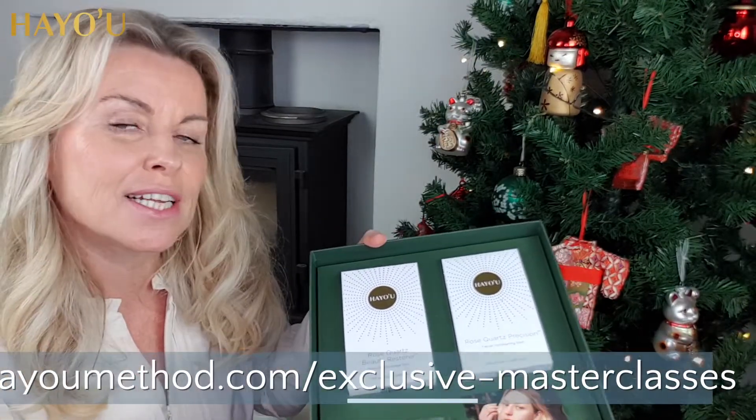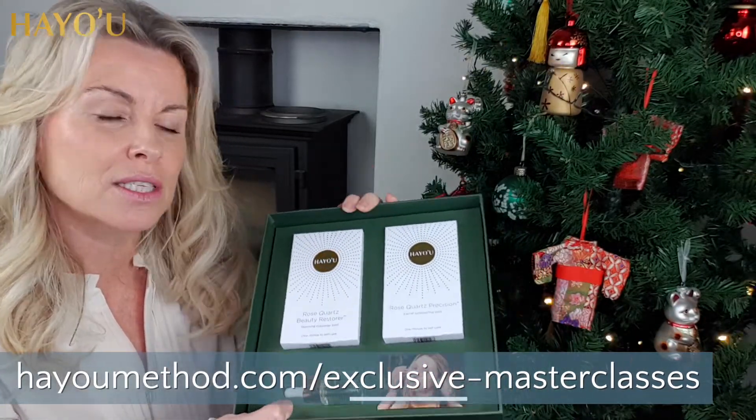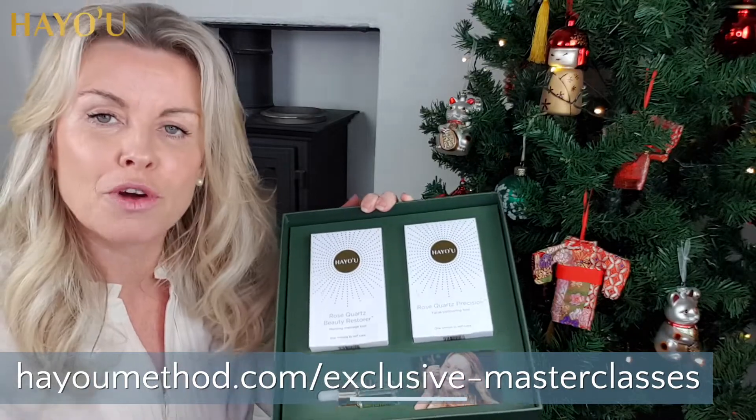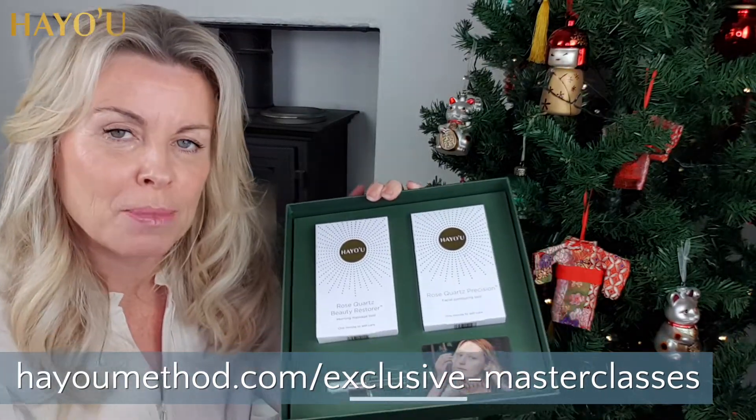Now this is what really sets our brand apart. Not only are our crystals hand crafted and hand executed by us, but we also have this incredible IP that sets the brand apart because we really know how to get the best out of your gua sha.